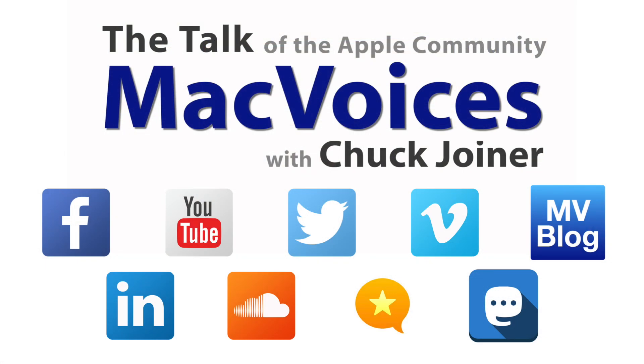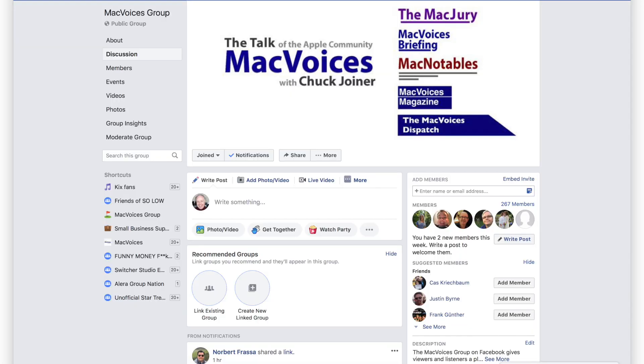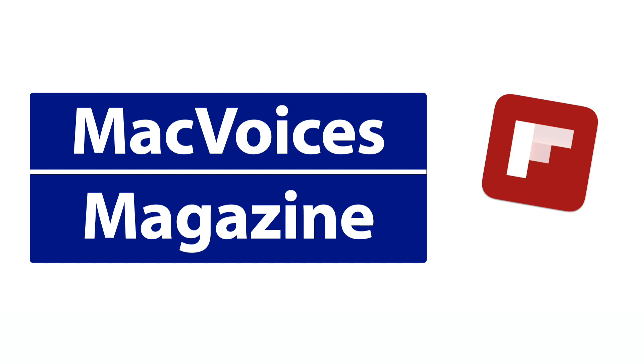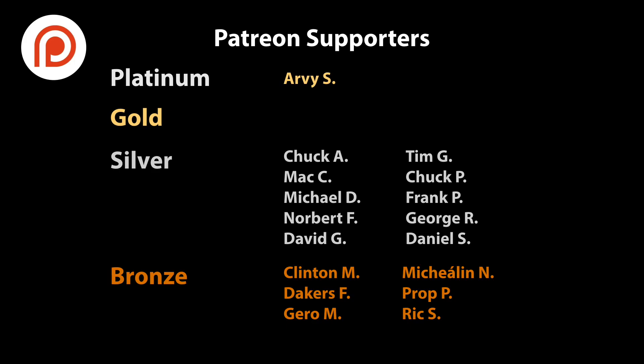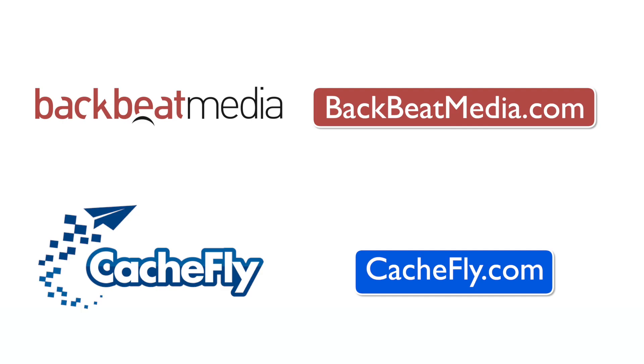Visit macvoices.com for show notes and to connect with Chuck on social media. Get involved in our Mac Voices Facebook group and get more out of your Apple tech with Mac Voices Magazine, free on Flipboard. If you find value in it all, consider supporting us at patreon.com/macvoices. Advertising handled by BackBeat Media at backbeatmedia.com. Bandwidth provided by CacheFly at cachefly.com.